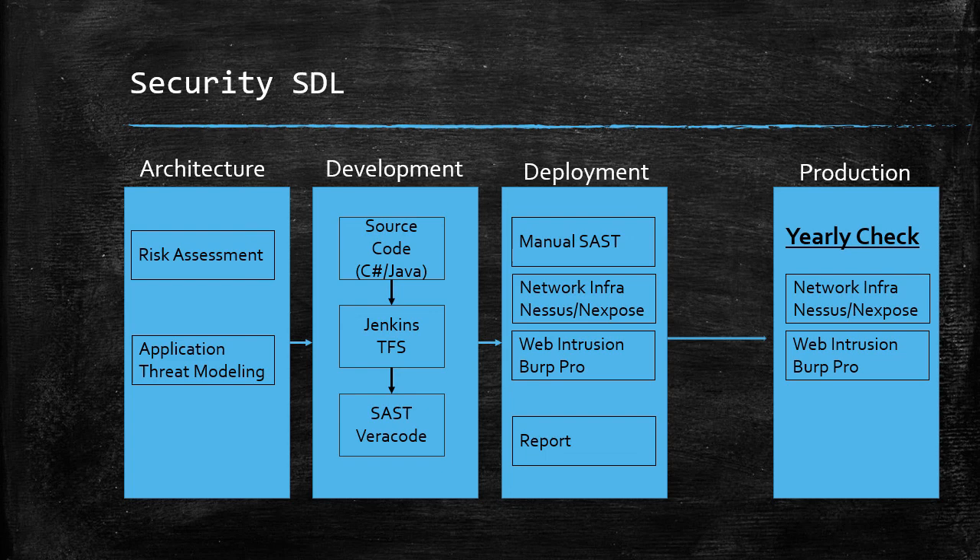I hope that I helped you to visualize what to expect in a real-life scenario as a penetration tester.